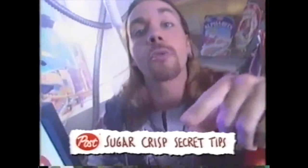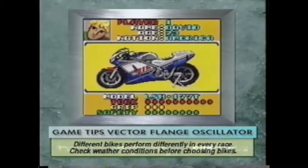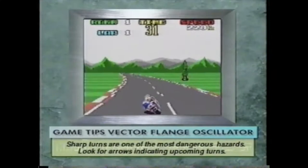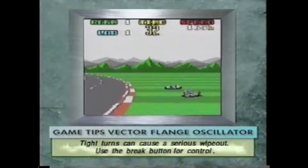We've got some Sugar Crisp secret tips that are gonna make sure you stay in front. Different bikes perform differently in every race — you should always check the weather conditions before choosing your bike. Sharp turns are one of the most dangerous hazards you'll encounter; look for the arrows to help you anticipate upcoming turns. There are tight turns on every course that can cause a serious wipeout, so use the brake button to always maintain control.